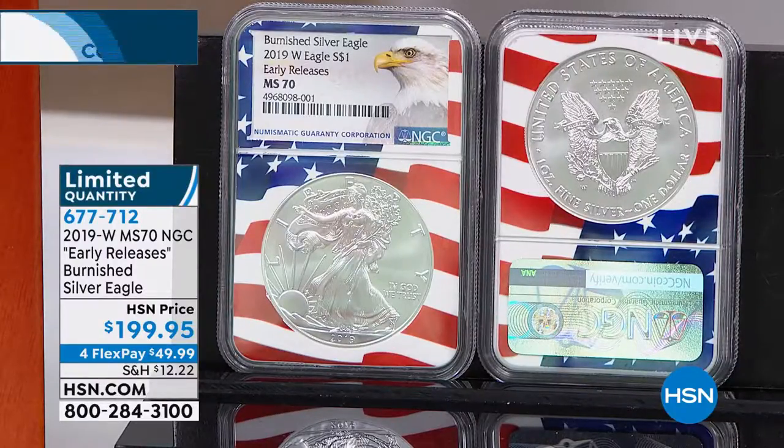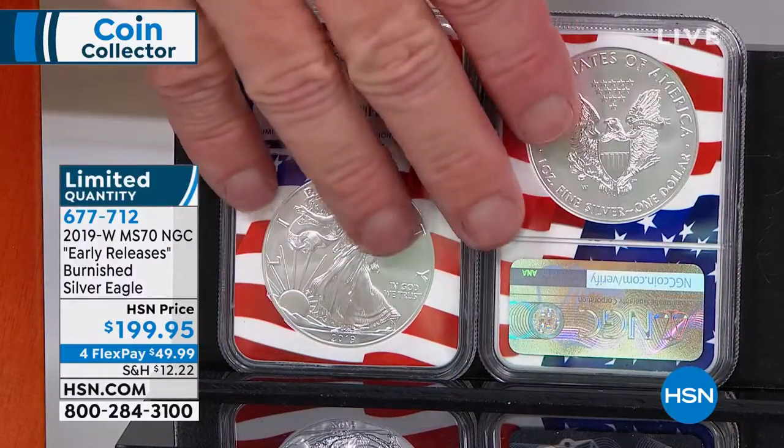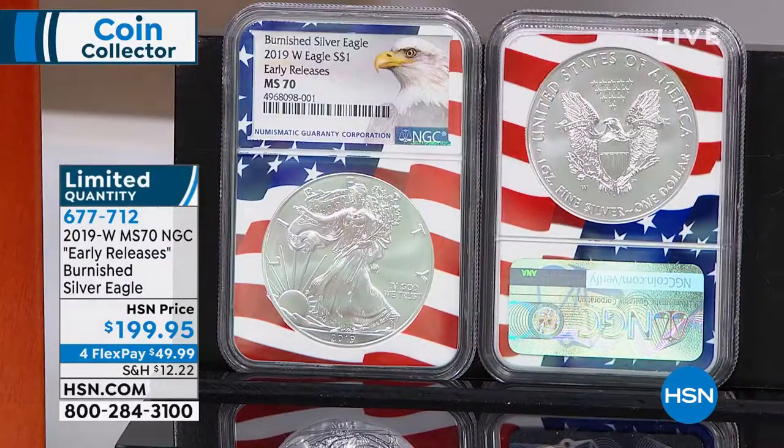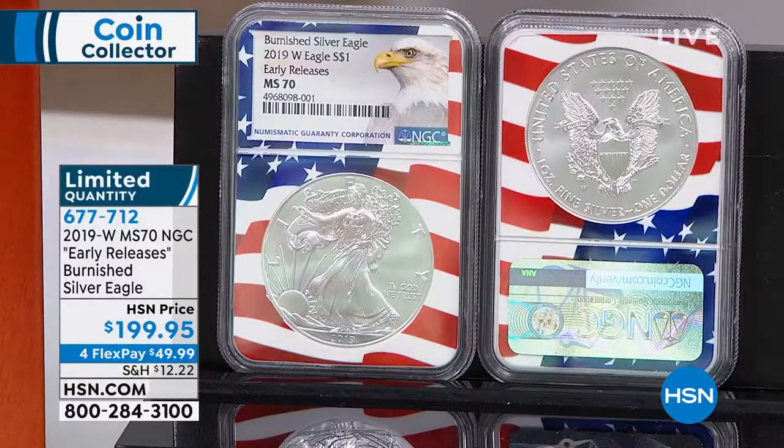Currently this 2019-W coin is actually rarer than the 2018-W, though sales are still ongoing. If it stays that way, then this coin — if it's not ultimately the 2019-S — would be the rarest of all. I think this coin will likely end up second, but it will still be the rarest of all the Burnished American Silver Eagles.